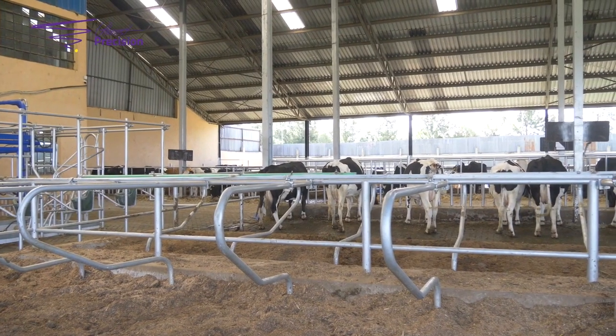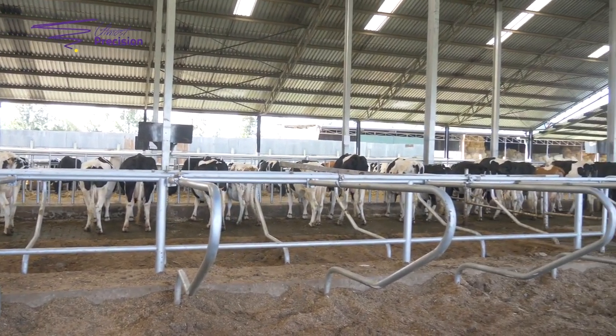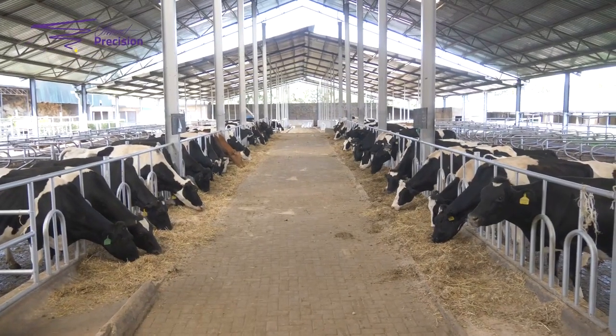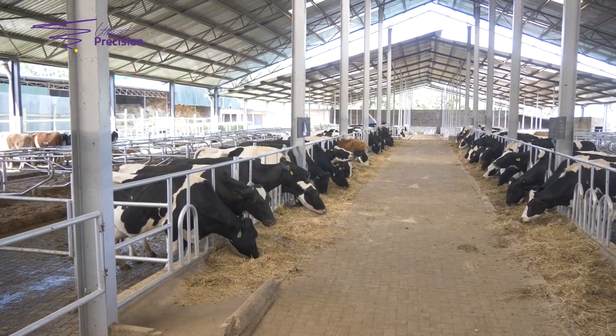Therefore, if the cows are not comfortable this will compromise their production and also bring down your profits. The lactating cow barn has different dimensions — the roofing is quite high as you can see — and the minimum or ideal measurements for the cow barn differ from those of the young stock barn.